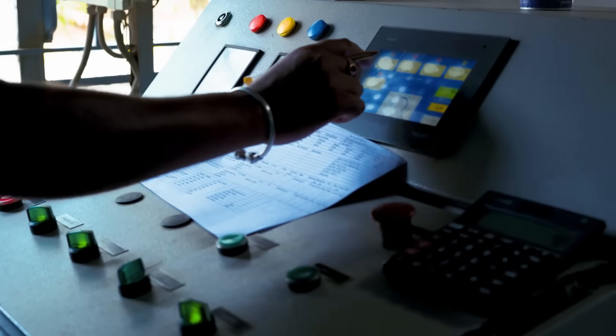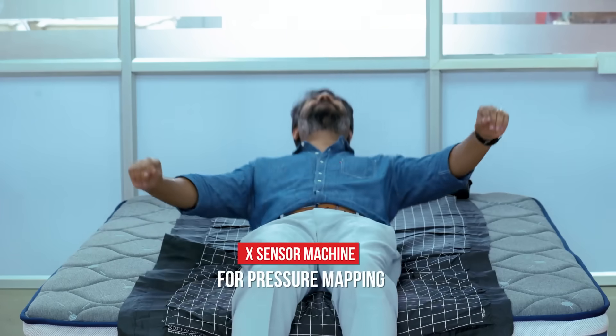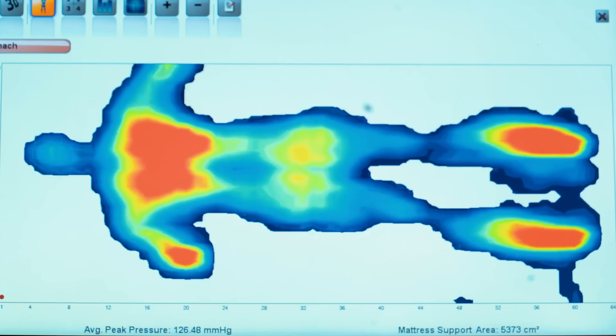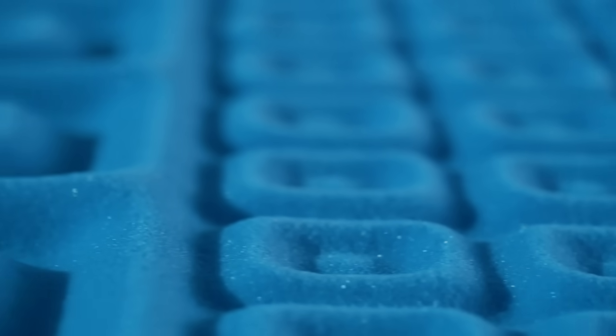Next, we scientifically arrive at the support levels required. Our X-Sensor machine helps map various pressure points of the human body. This helps us build an advanced orthopedic system that supports the body and spine.